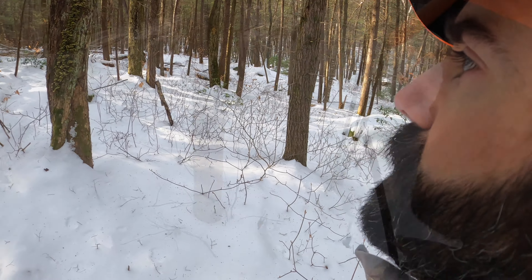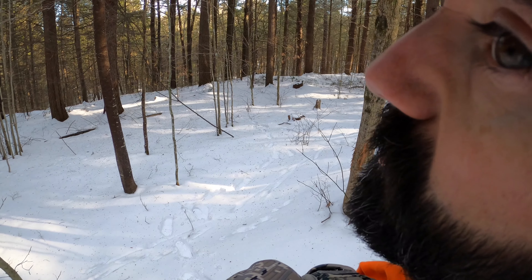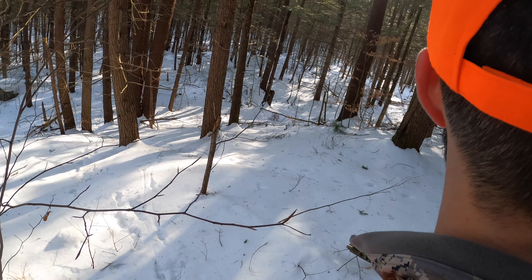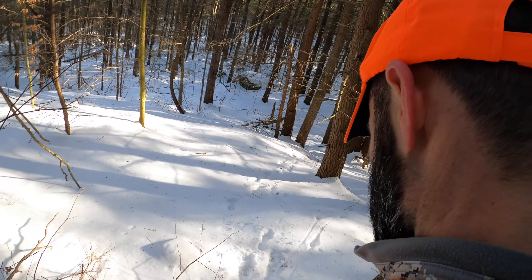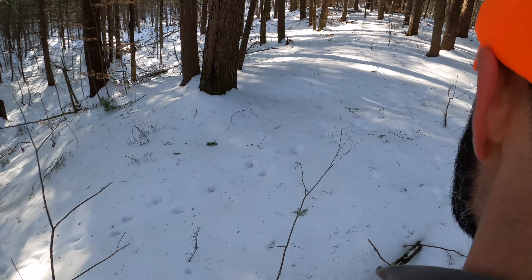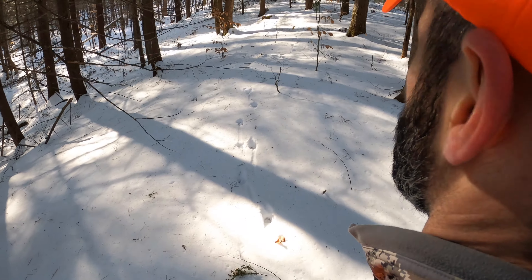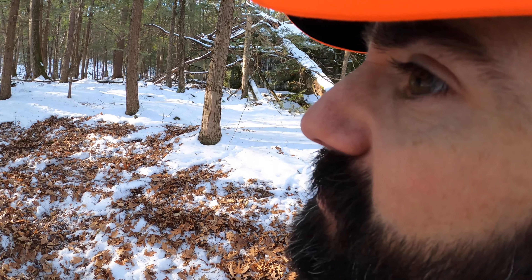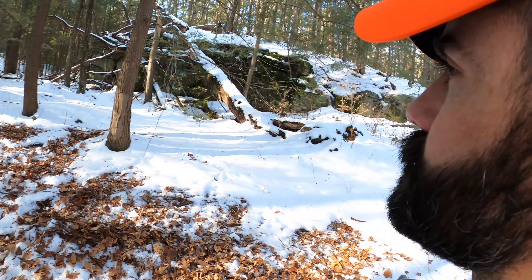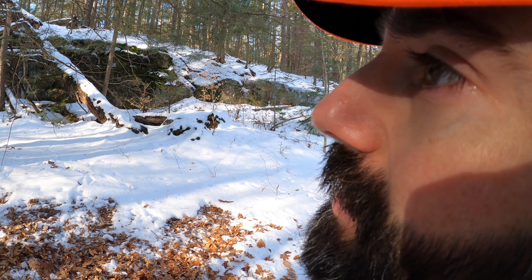The snow is pretty good today. There's a pretty good rub right there. It's kind of interesting — I've got all this feed inside, and there's a little beech stand right here. I just marked this on my GPS, actually I marked it in Onyx Maps.